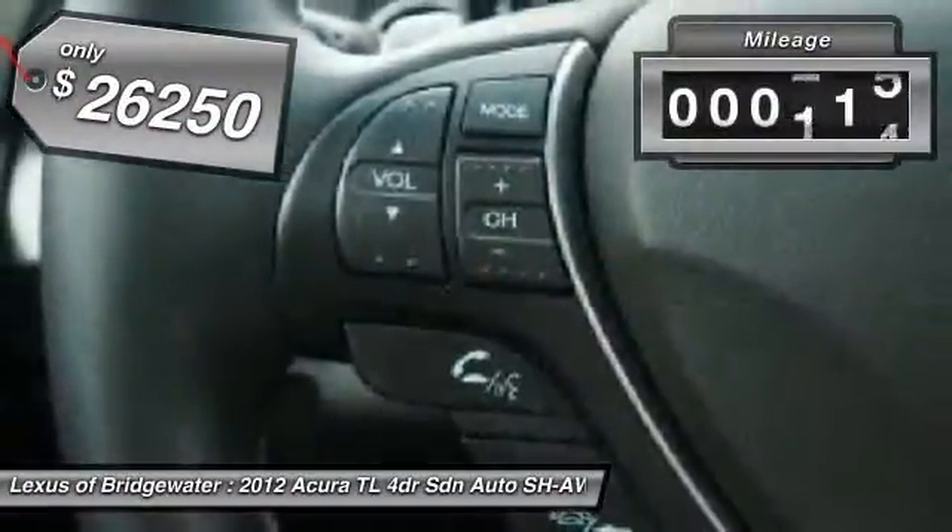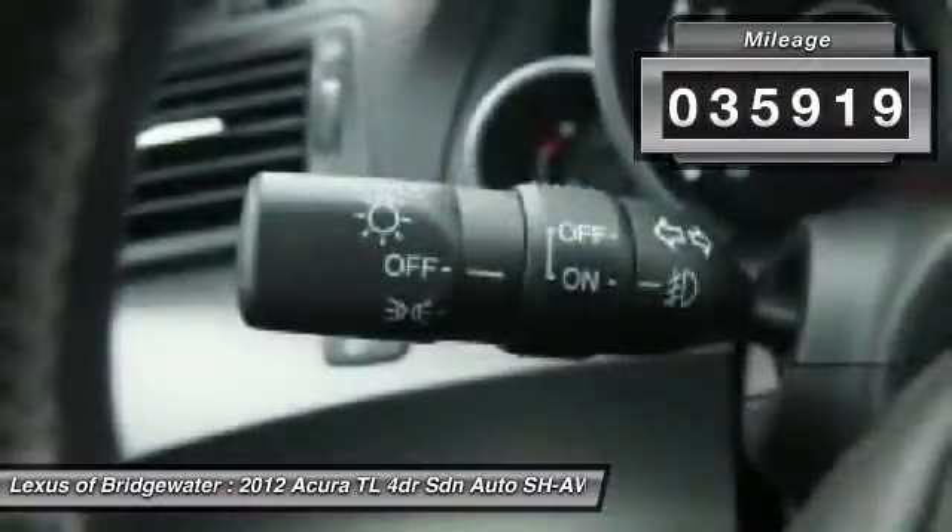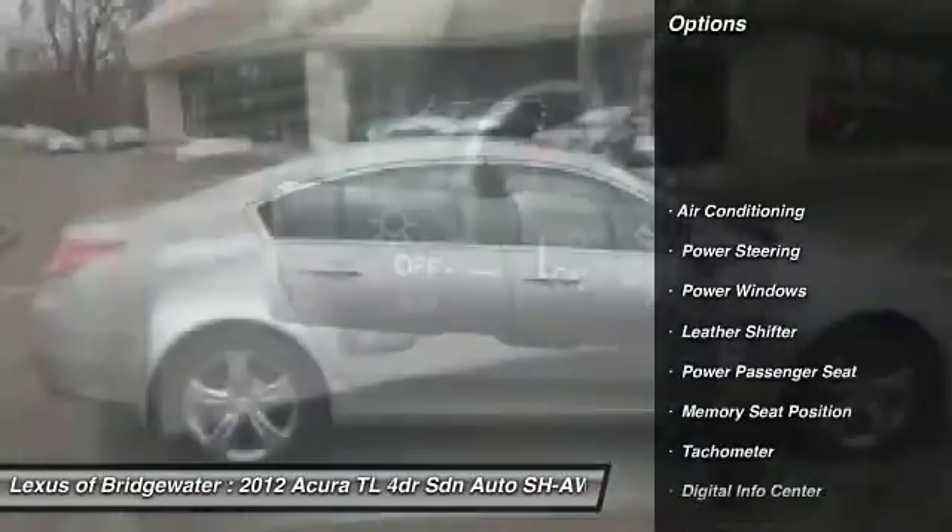This vehicle has less than 40,000 miles. Here are some of this vehicle's great options: power passenger seat,